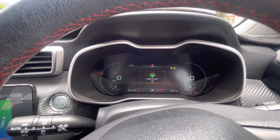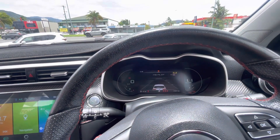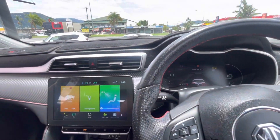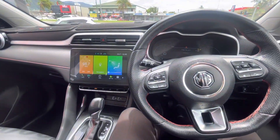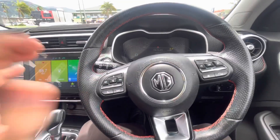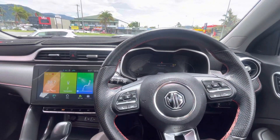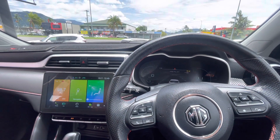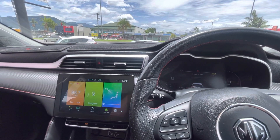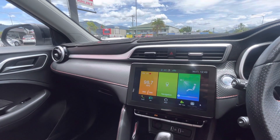Down at the bottom there — 23,000 Ks, really low Ks on this one, and definitely well looked after. On your steering wheel, really nice — got all your volume controls on the left-hand side, and this button here goes through all the settings in your heads-up display, nice and handy to use, really easy and user-friendly.